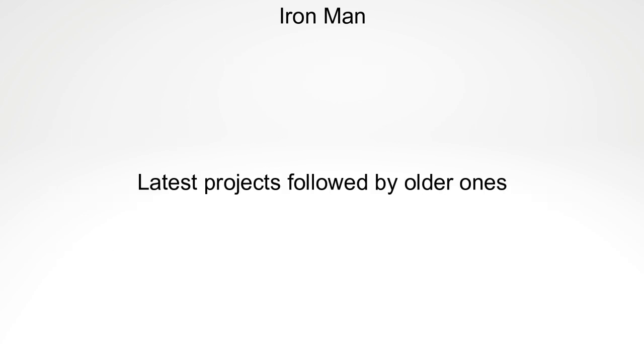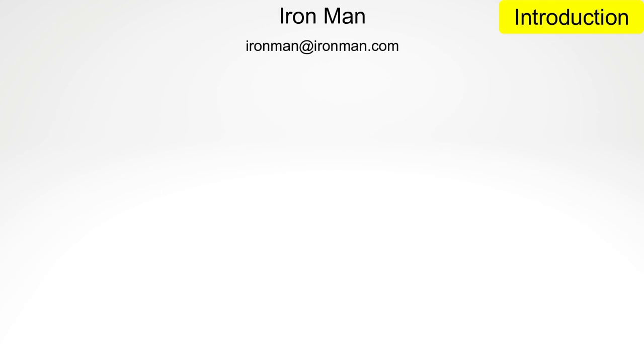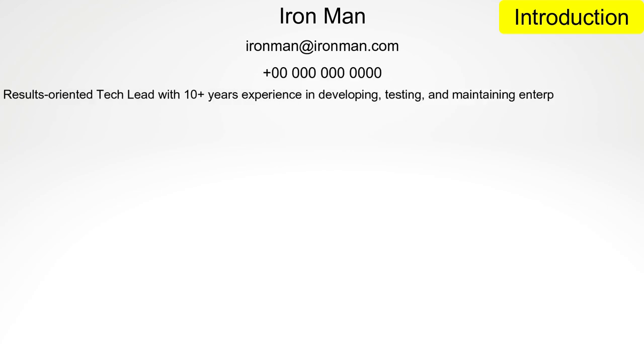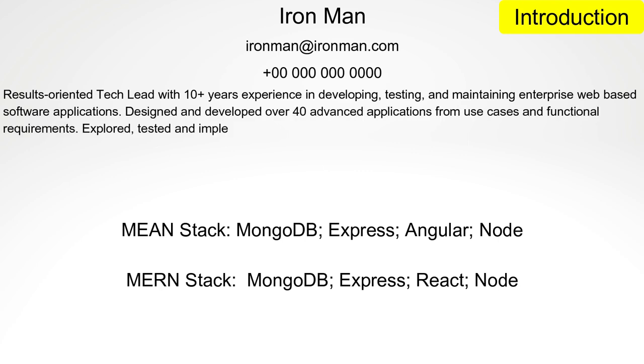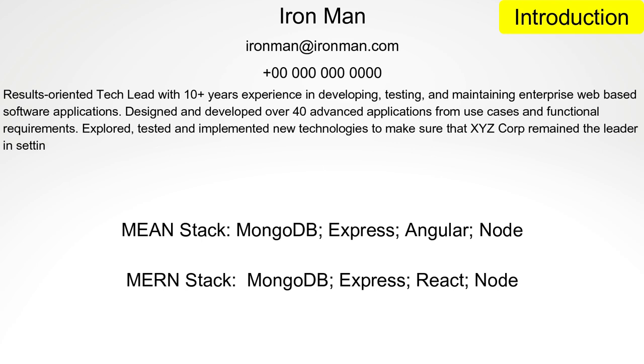He has chosen the reverse chronological order. The introduction will include your full name, email address, and contact number, along with a couple of lines about you. For example, Iron Man is a React, Angular, MEAN or MERN stack developer currently working as a tech lead. Here we are showing the current designation also while introducing.